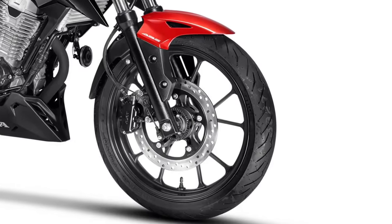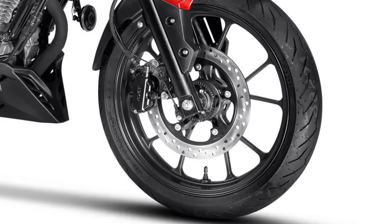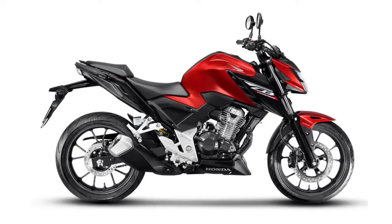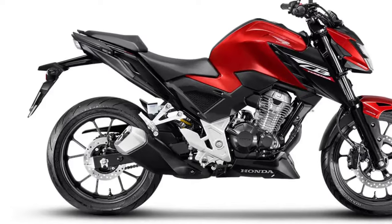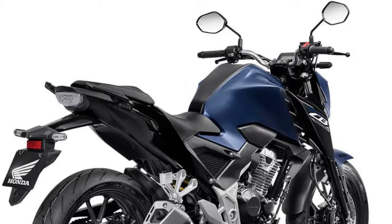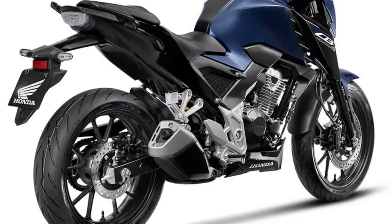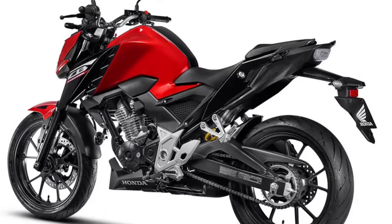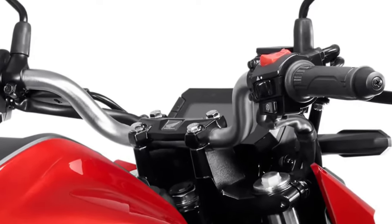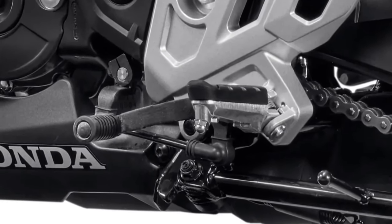The new CB300F Twister 2025 is an exciting addition to the lineup of motorcycles, combining style, performance, and modern technology. This bike appeals to both novice riders and seasoned enthusiasts, making it a versatile choice for various types of motorcyclists. Its sleek design and powerful engine create an attractive package that stands out on the road.